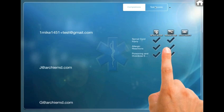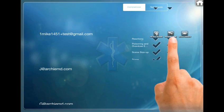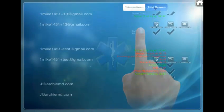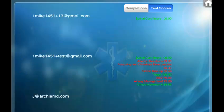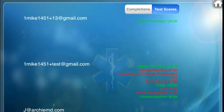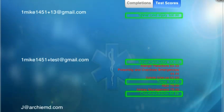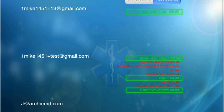Instructors can easily track the progress of their students by viewing the completion information for all of the students at once. You can even see what actual scores have been earned in each app. When the testing mode has been completed with a score above 85%, the score will be highlighted in green to show CEH credit is earned.